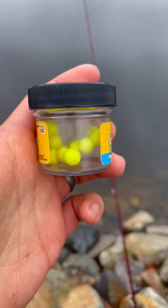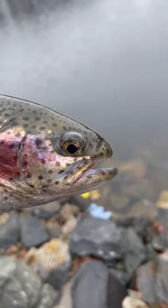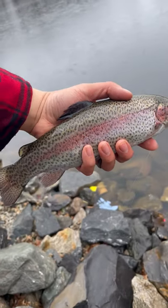Some of you have been asking why fish eat artificial yellow balls, and it's because that's their food when they're growing up in the hatchery. They're then released in the masses to lakes, rivers, and streams all across Massachusetts.